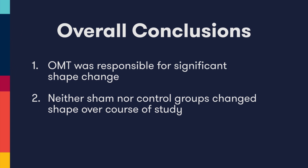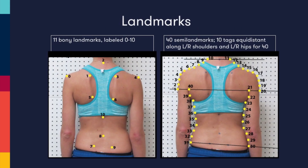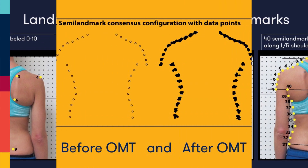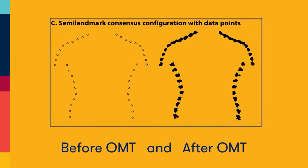We used an OMT-based protocol to see if we could actually change the way that the person stood in space, and we found that the people who went through the OMT protocol had a significant improvement in their posturing.